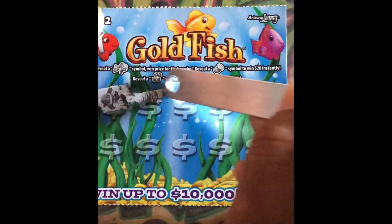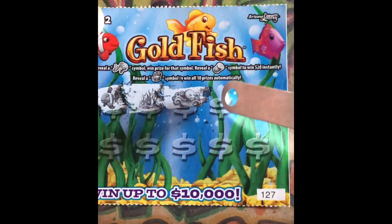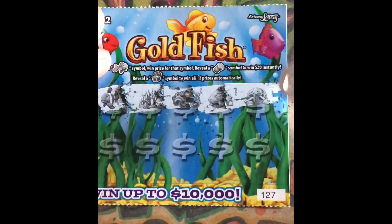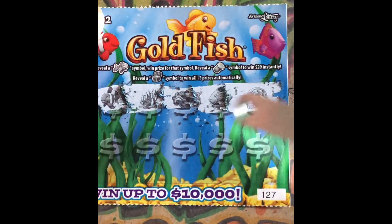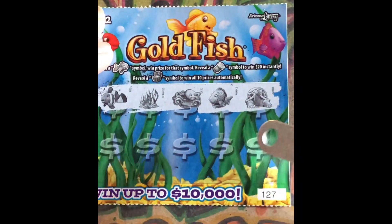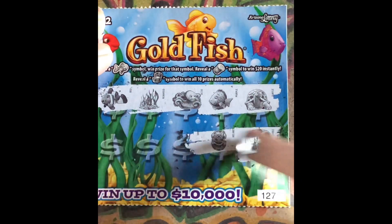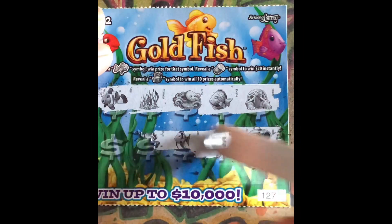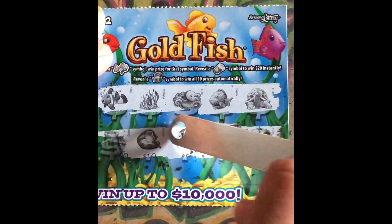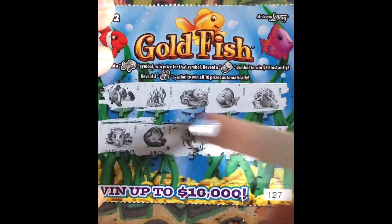Ticket 127: we got Nemo, we got the seaweed, we got the aquifer, fish is in, a turtle, we got the shell, we got the starfish. Okay, no winner there.